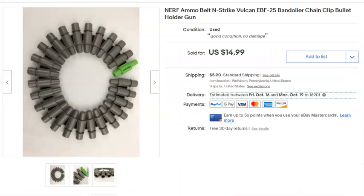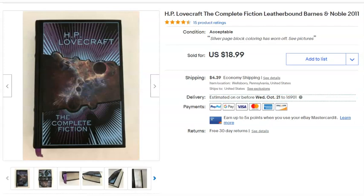The first thing we sold this week was this ammo belt for a Nerf gun. I paid a dollar ten for it, listed it August 31st, and sold it September 1st for $15 plus shipping.